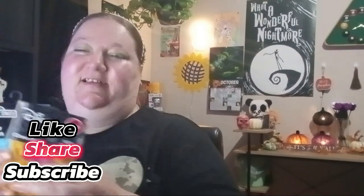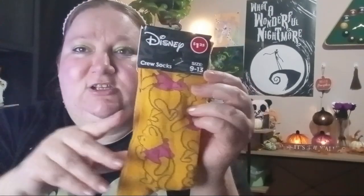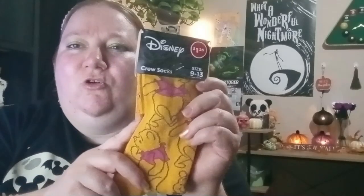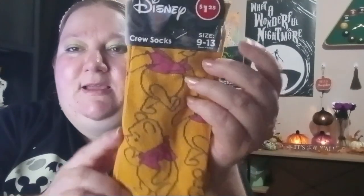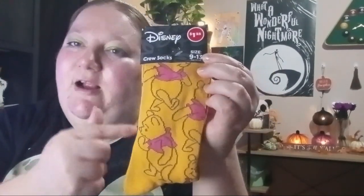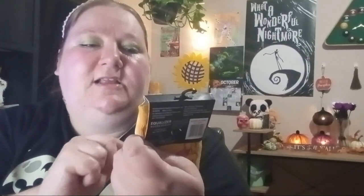First item: I found some new socks — of course I did! They had some great new socks. They had Pooh Bear, a couple of variations, and I decided this one was the cutest. It's Disney, sizes 9 to 13, and they're the really stretchy kind. I like these ones and they're $1.25 at Dollar Tree. Everything in my haul today is $1.25.